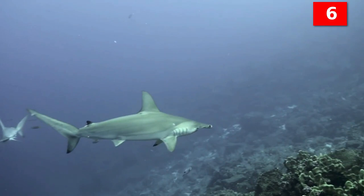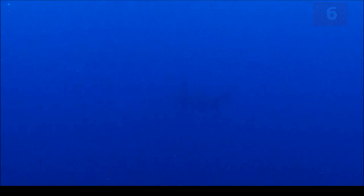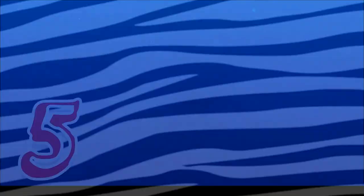Each shiver has a social structure that determines hierarchical dominance according to size, age, and sex. Sharks usually stay in shivers during the day and separate at night.